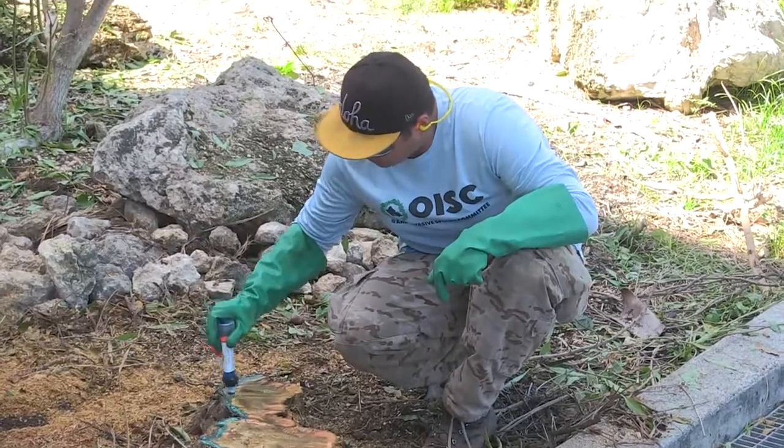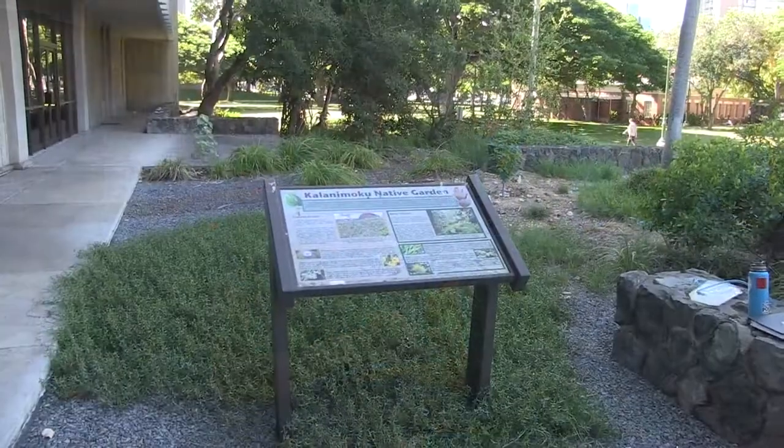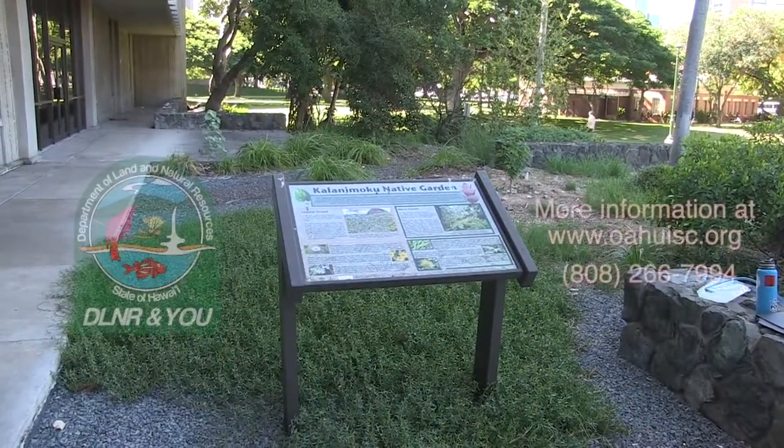You can contact us several ways: call our office at 808-266-7994, email us at oisc.hawaii.edu, or text a photo to 808-286-4616. You can also visit our website at oahuisc.org anytime.